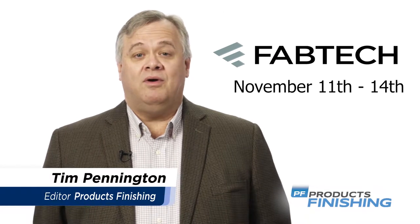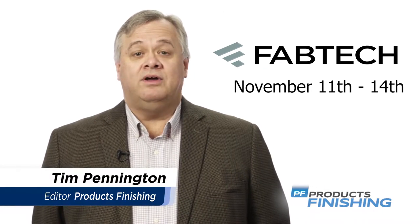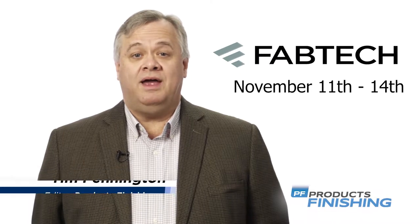The FabTech conference is November 11th through the 14th in Chicago at McCormick Place. Here's a look at the products and services that will be on display at the show.